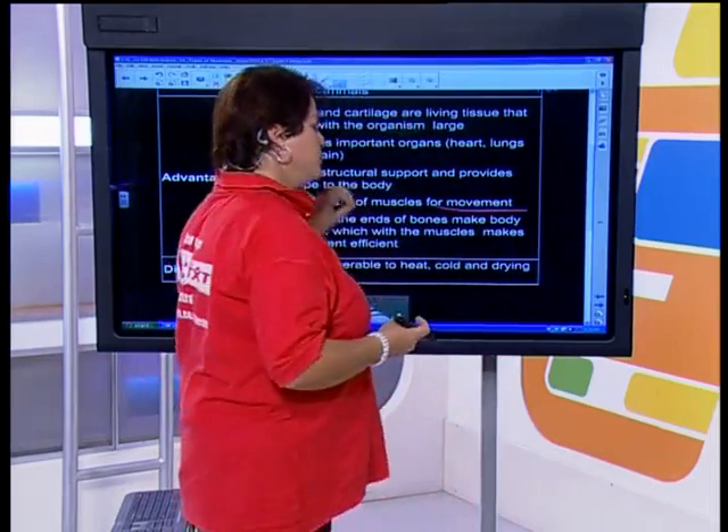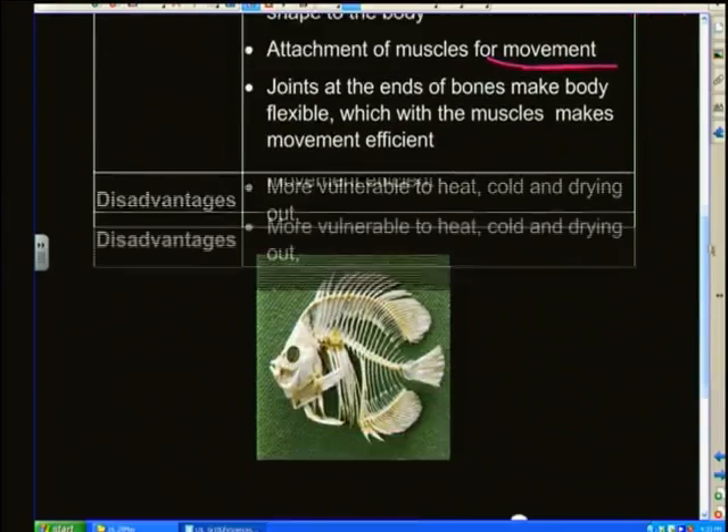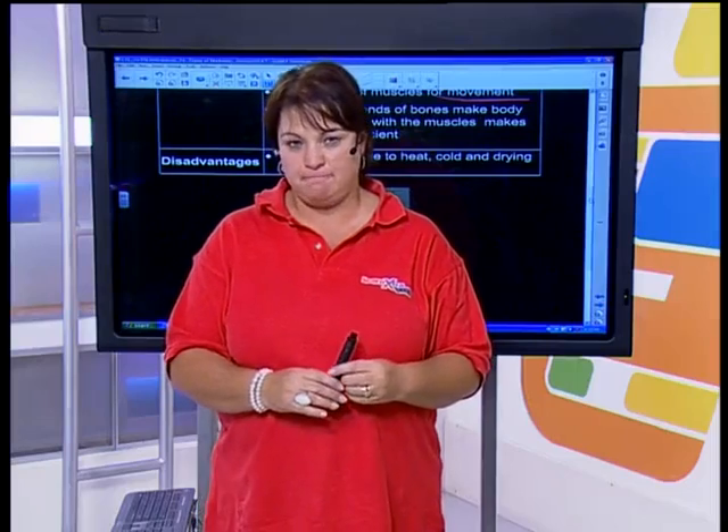The disadvantages of the endoskeleton: we are more vulnerable because our outside is more exposed. We are more vulnerable to heat and cold — we have to control our body temperatures — rather than insects, which have that hard outer covering.